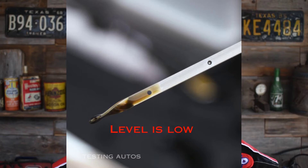Today we're learning how not to run low on engine oil. That's the second way to mess up an engine — to run it low on oil.